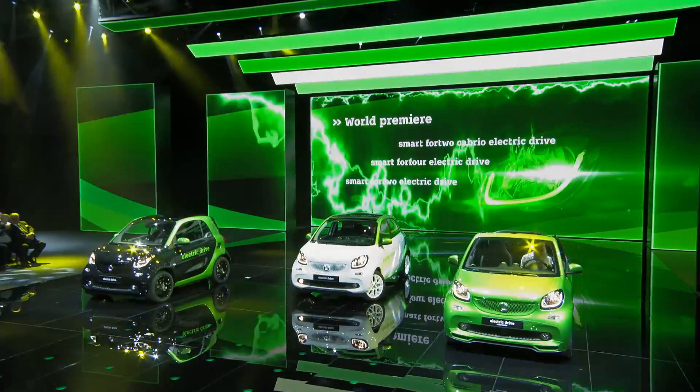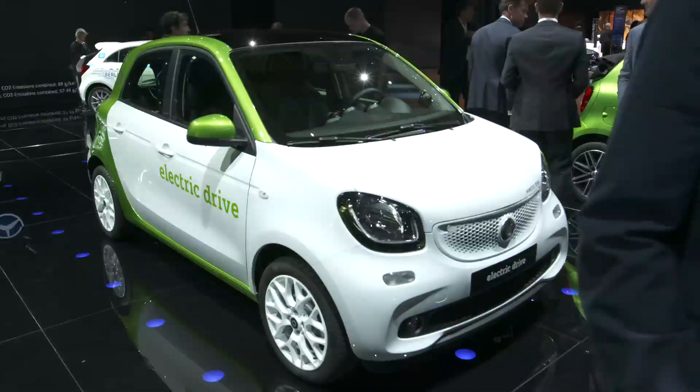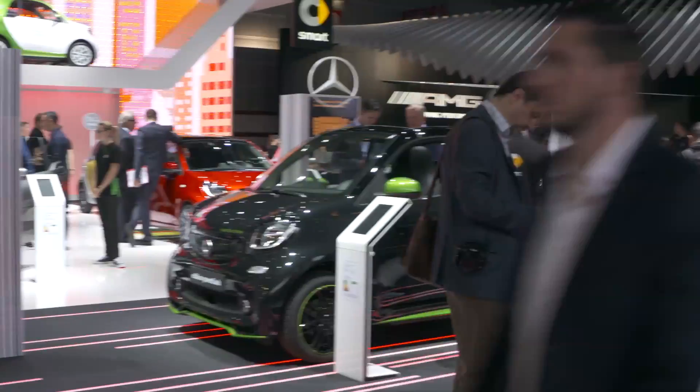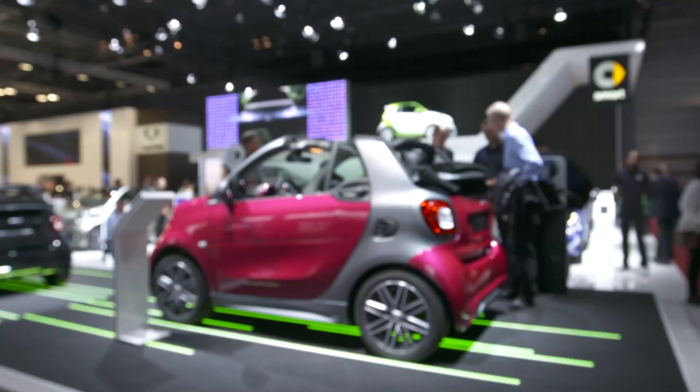We are having with us today the complete smart portfolio: the 4.2, the 4.4, and the smart Cabriolet in an electric version. We are the only manufacturer having the whole portfolio both in electric and in conventional drive.